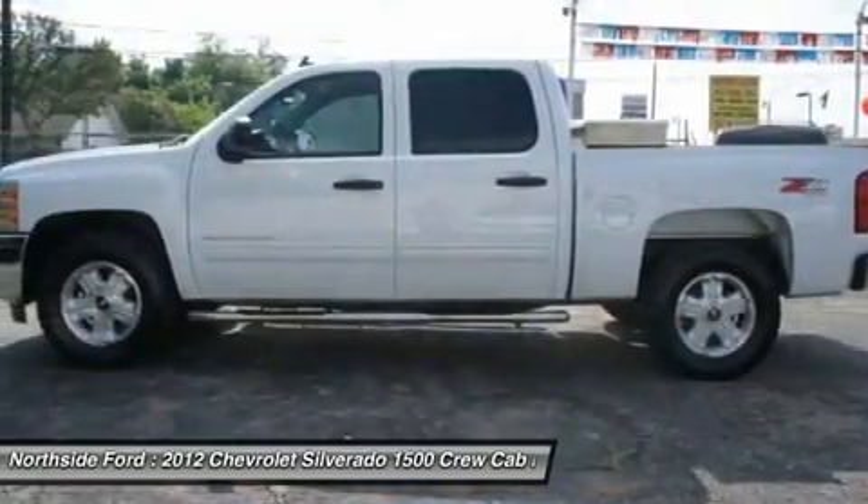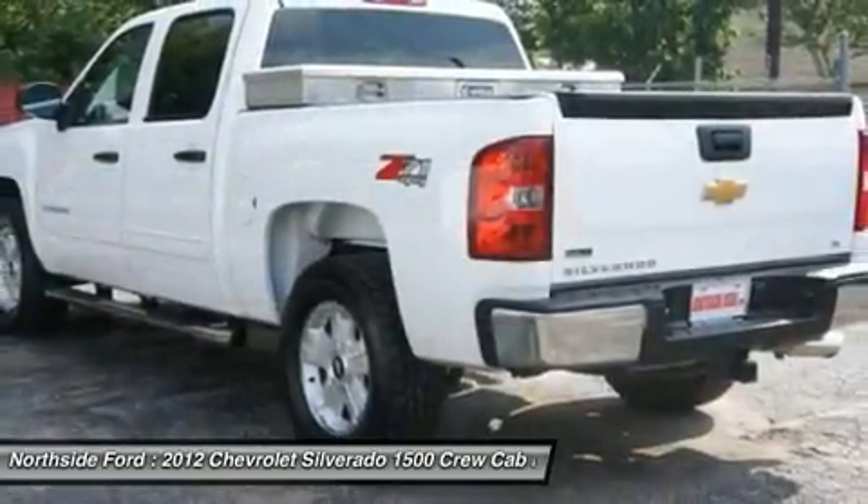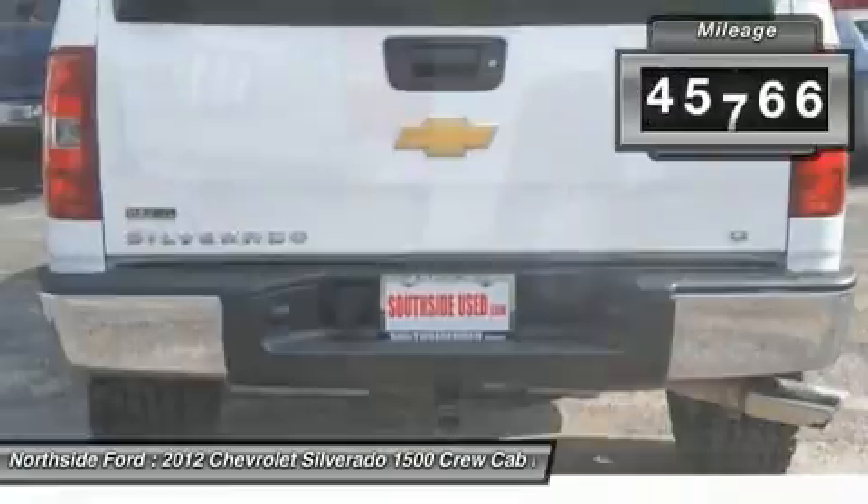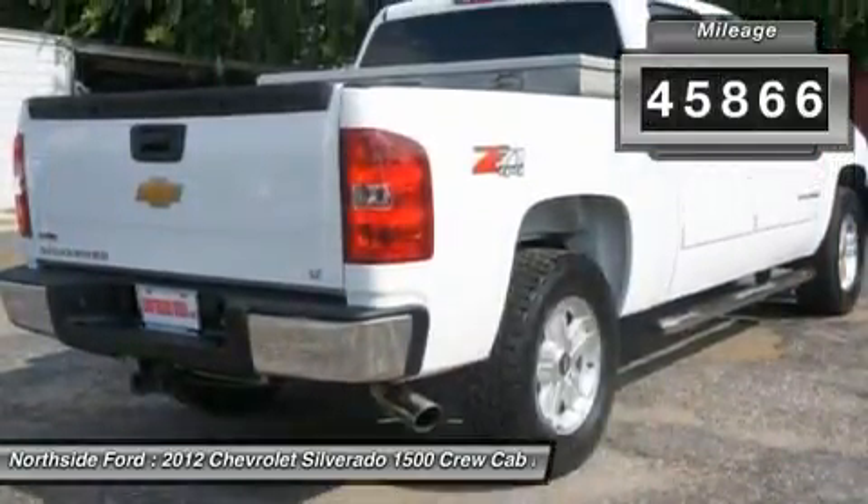Hold on to your seats. Best color. Confused about which vehicle to buy? Well, look no further than this hard-working 2012 Chevrolet Silverado 1500.